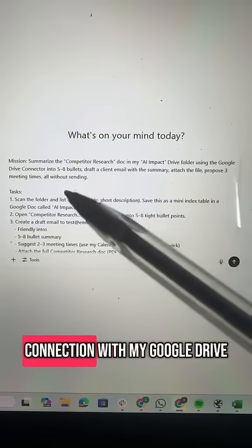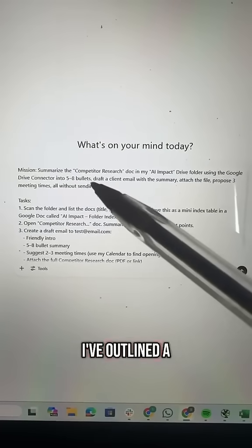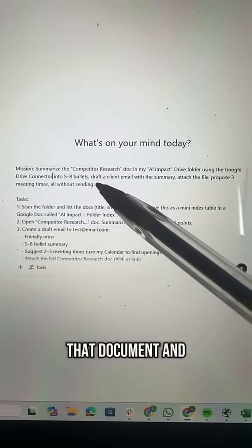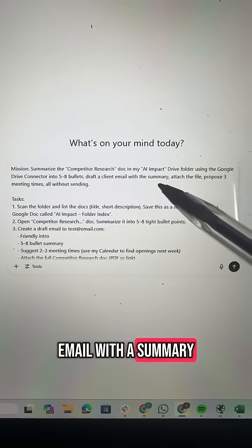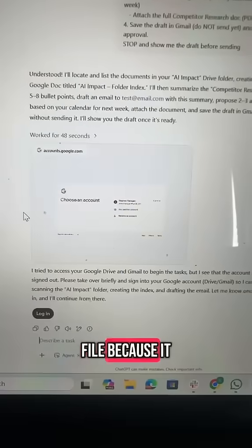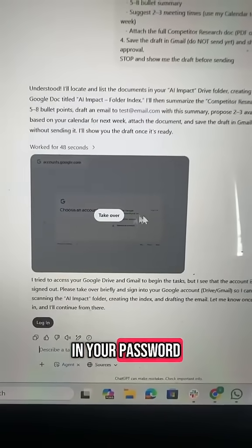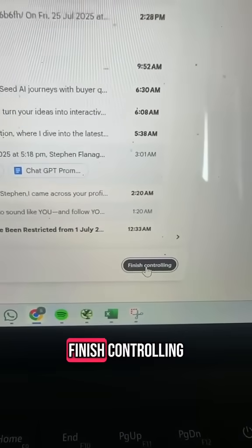Finally, I wanted to test the connection with my Google Drive. I've outlined a specific document in one of my folders and asked it to summarize that document, draft a client email with a summary, and attach the file. Because it needs access to my Google account, it will ask you to take over and add in your password. Once you've done that, just click 'Finish Controlling'.